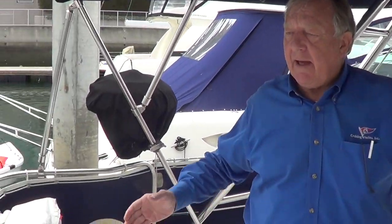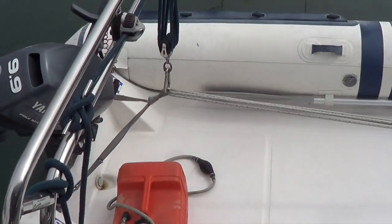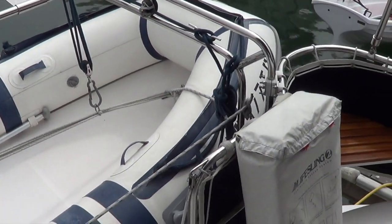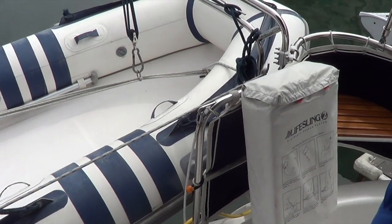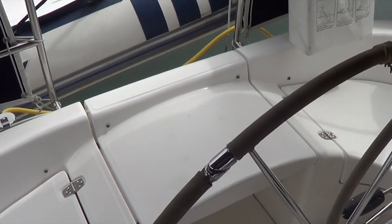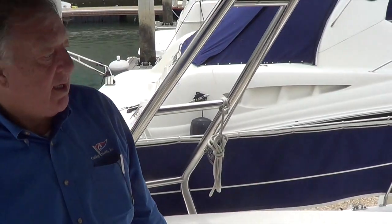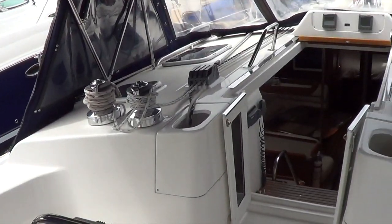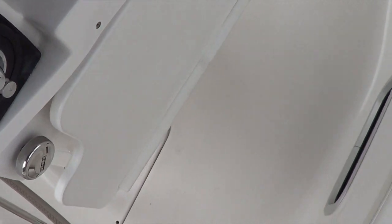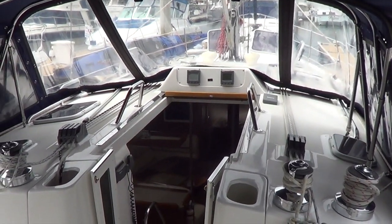We can look aft here also at the davits. I don't think the dinghy officially goes with it, but it's a really cool rigid bottom with a ten-horse Yamaha — it's a perfect rig, so if it were me I'd try to negotiate that one in the deal. We've got a helm seat here that flips down and forms a step to the swim platform for easy access. You've got a little ice chest right in the middle of the cockpit and the tables that fold out for dining on deck. It's just a wonderful place to spend time and enjoy the company of your friends and family.